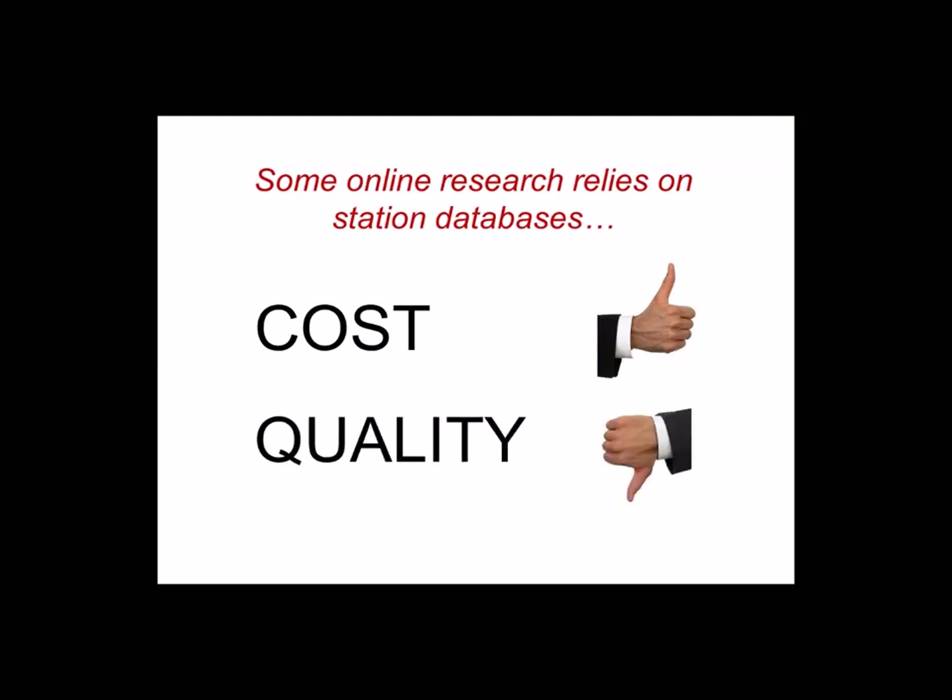We approached the development of FACT360 with a heavy focus on quality, as we felt there were many online music testing services being used by radio stations that produced data of dubious value. Some of these services are based on the idea of testing your music with your listener database. We understand the lure of such services, because from a cost perspective they look great. This approach eliminates most of the fielding costs connected with recruiting listeners for a library test. However, from a quality standpoint, they really don't meet our standards, because the data they produce are not based on a representative sample of the target audience from which you need feedback.